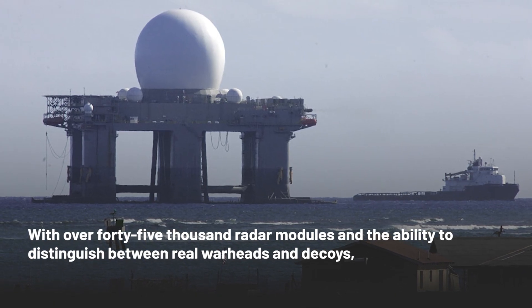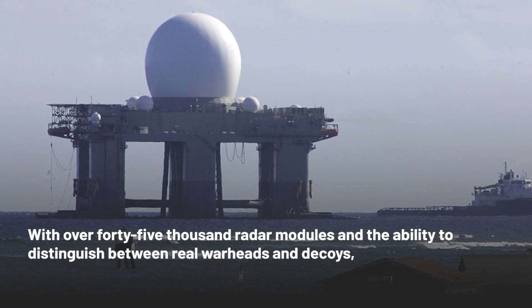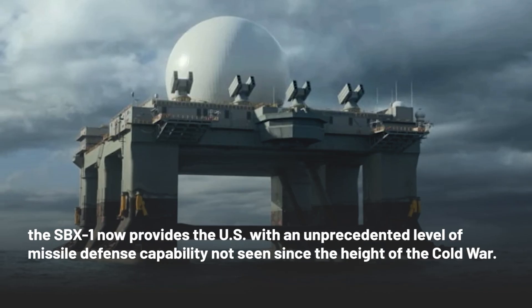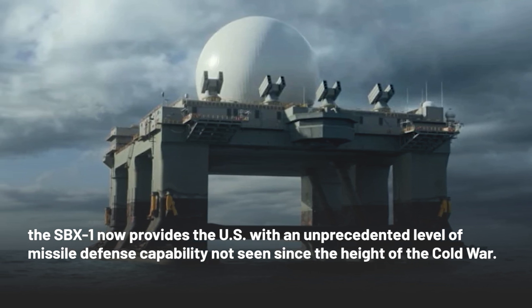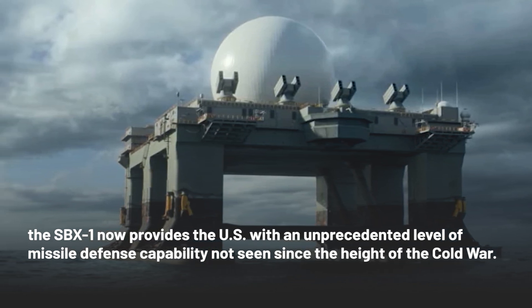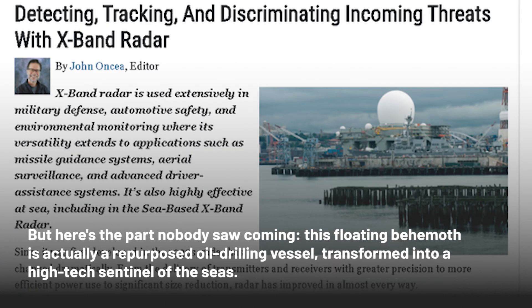With over 45,000 radar modules and the ability to distinguish between real warheads and decoys, the SBX-1 now provides the US with an unprecedented level of missile defense capability not seen since the height of the Cold War. But here's the part nobody saw coming: this floating behemoth is actually a repurposed oil-drilling vessel, transformed into a high-tech sentinel of the seas.